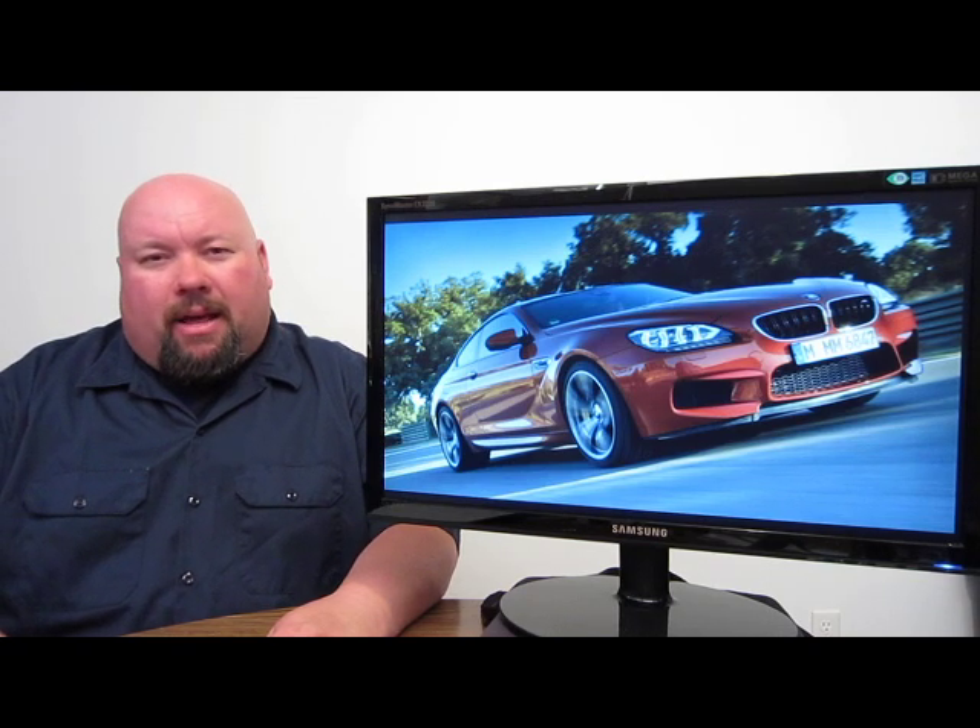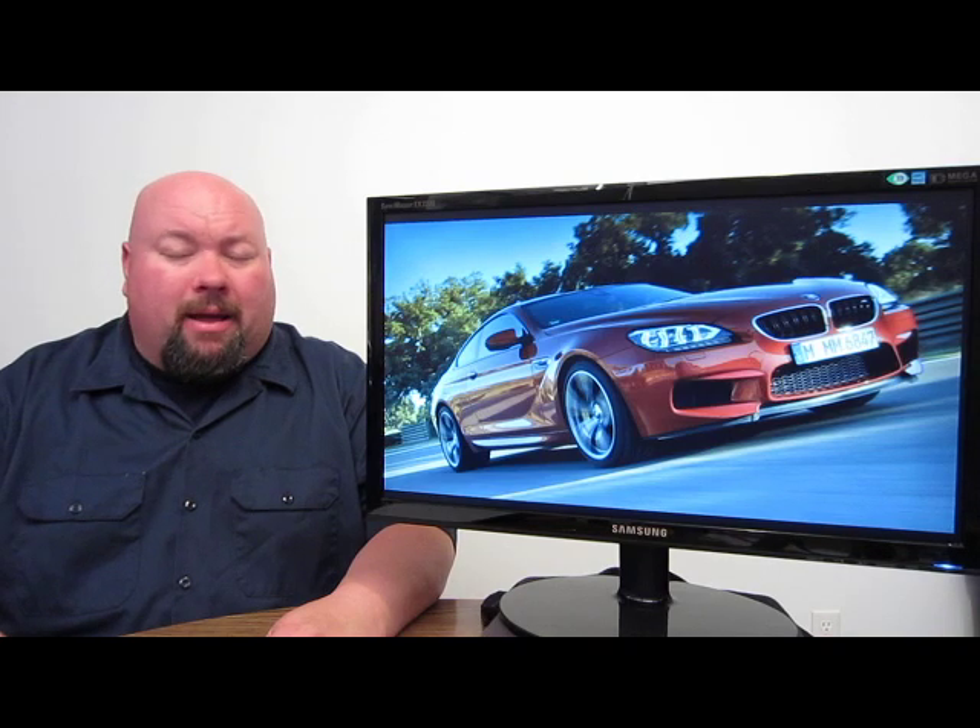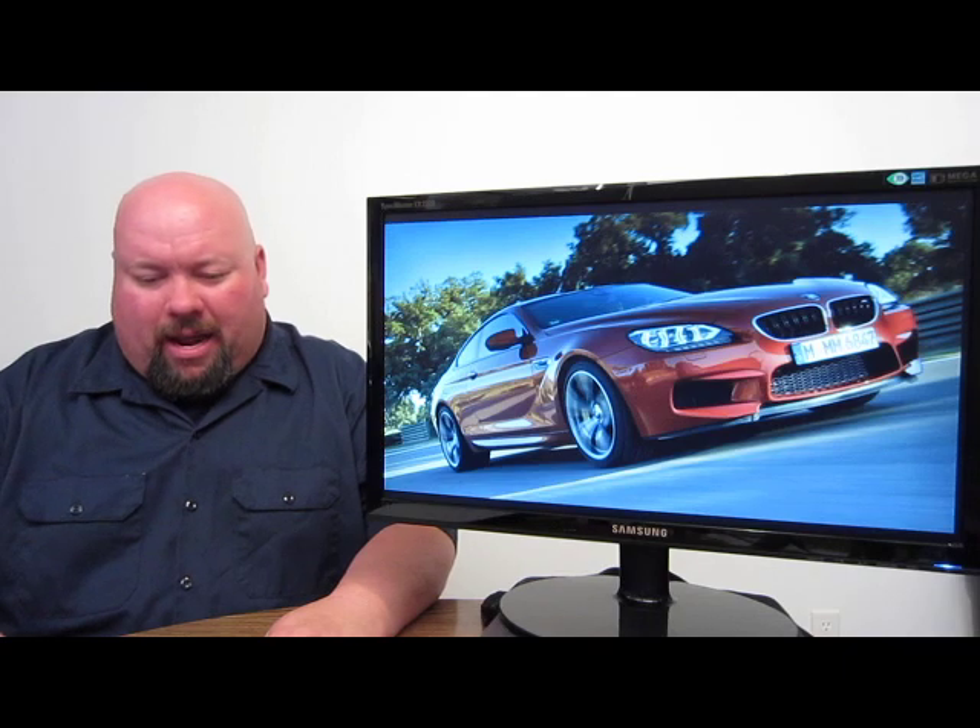Next up: BMW is in the news with a brand new M6 package called the Competition Package. It's going on sale in the North American market in late summer of 2013. It takes the standard 4.4-liter twin-turbocharged V8 from 560 brake horsepower up to 575 brake horsepower. They're also removing the speed limiter — previously capped at 155 mph — so this vehicle will now go up to just under 190 mph. It also comes with 20-inch wheels and a 10-millimeter lowered ride height, making it a more track-ready machine.